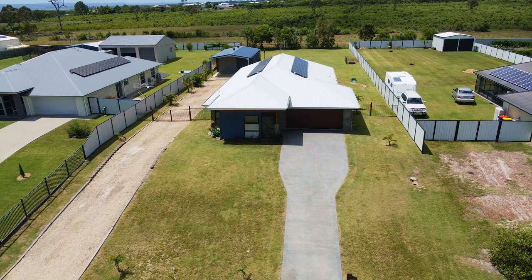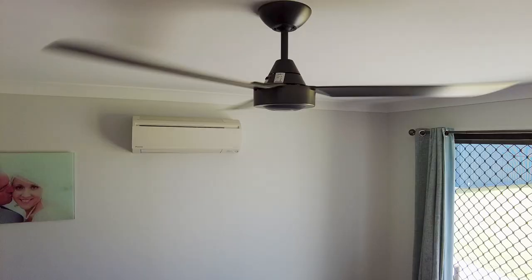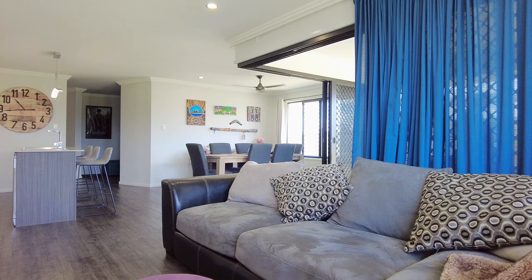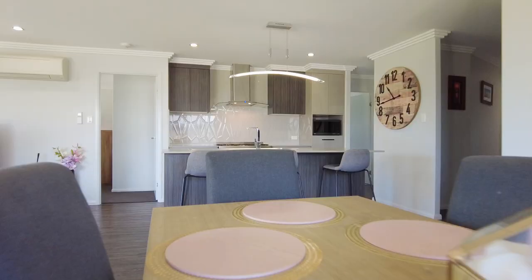Staying cool over the warmer summer months will be a breeze with the aspect of this home orientated around capturing the prevailing south-east trade winds. This home also offers reverse cycle split system air conditioning flowing across the main open plan living and dining area as well as all four bedrooms.